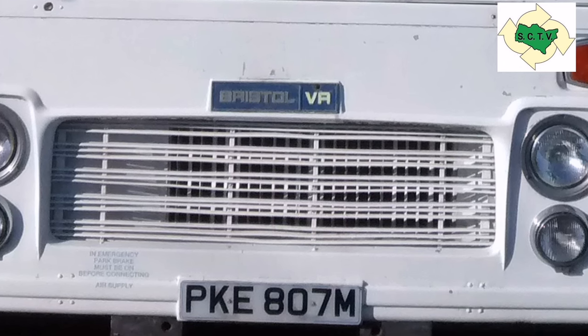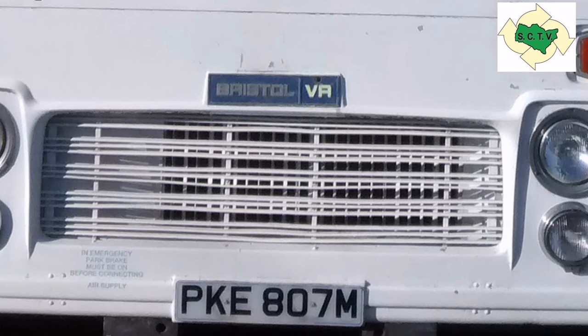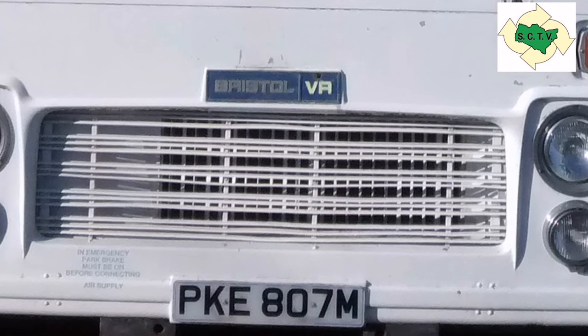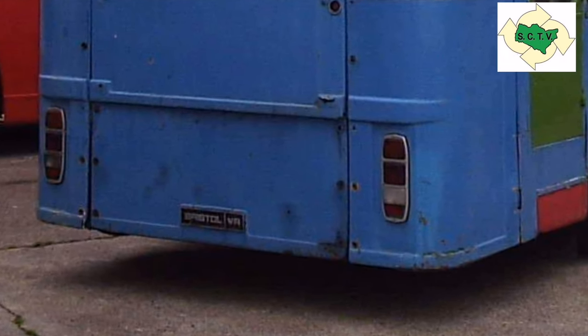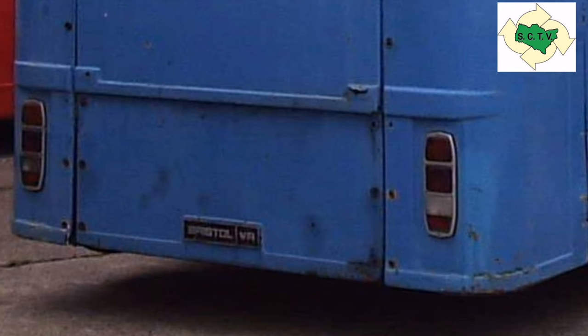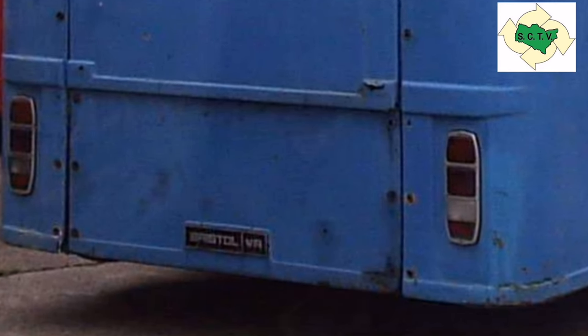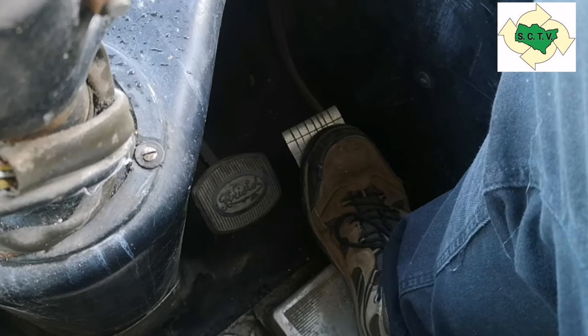And Leyland in its infinite wisdom decided to remove them from the hubs as well, because Leyland just didn't like anything that wasn't Leyland. And that just left the Bristol VR badge on the back. But did you know that there was somewhere on a Bristol VR where you could still see the traditional Bristol scroll? That's right — on the brake pedal rubber.